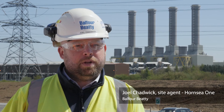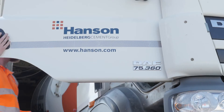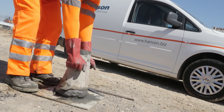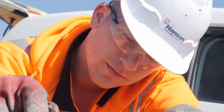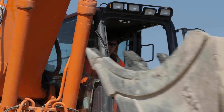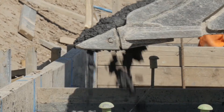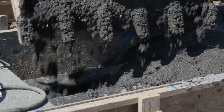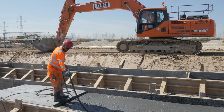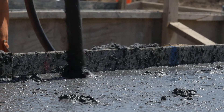My name's Joel Chadwick. I'm a site agent for Baltham ET on Hornsea 1. We've used Hansen as a supplier for a number of years. The PowerCrete is a unique product and they've been able to offer us a lot of support. It's an innovative product — it allows us to work it as normal concrete, making it much easier to place. PowerCrete was specified by the client because of its high thermal conductivity. It allows the cables to remain cooler, increases the capacity, and ultimately gives a better supply to National Grid.